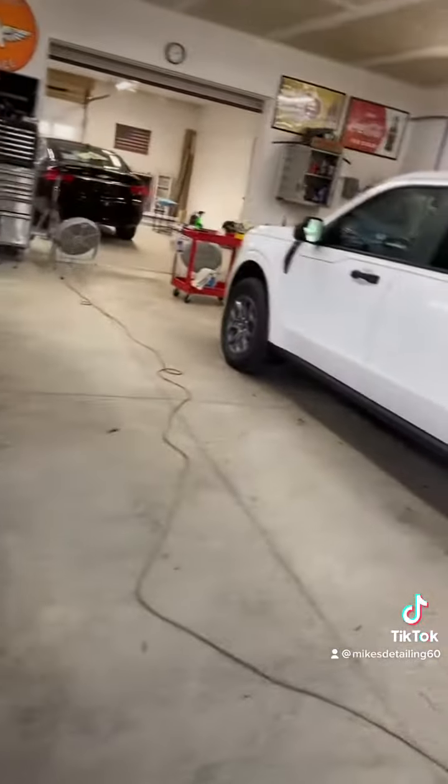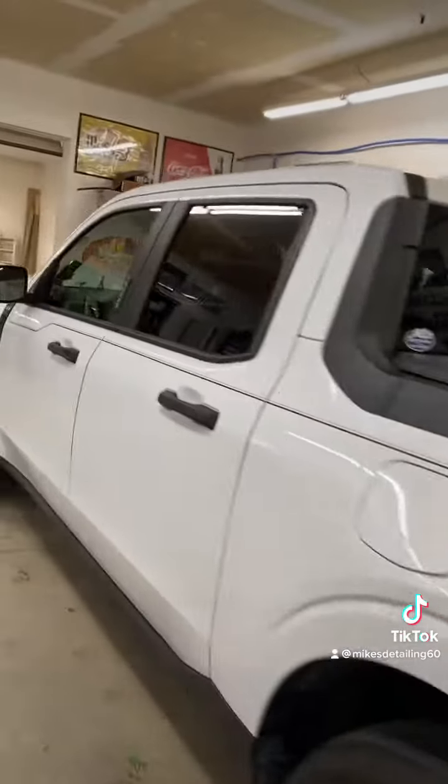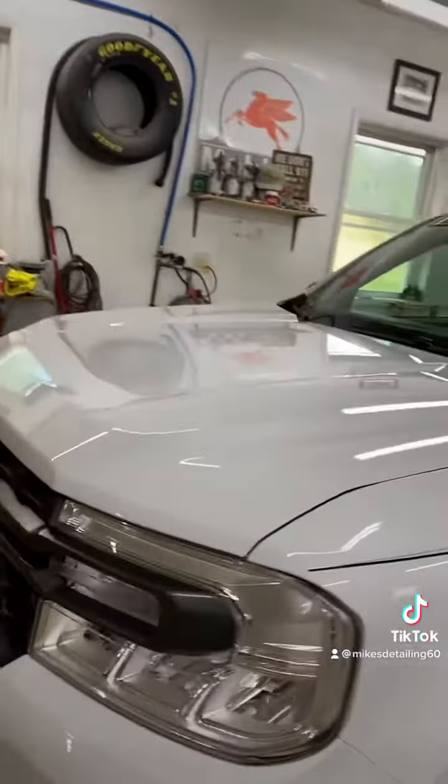And then we've got this 22 Ford Maverick. I put a pinstripe on it, buffed, polished, ceramic coated it. And that's ready for delivery as well.